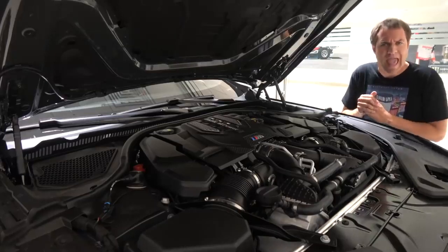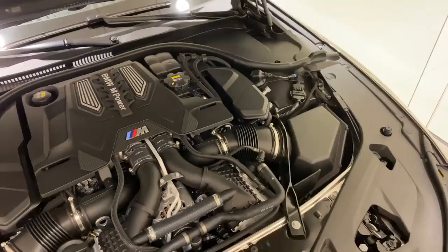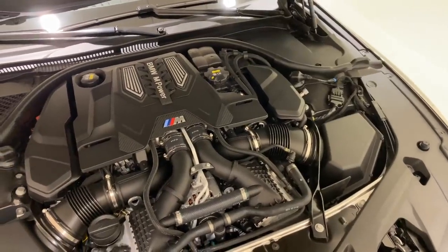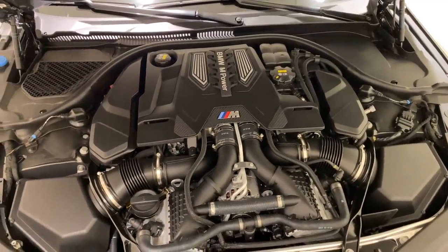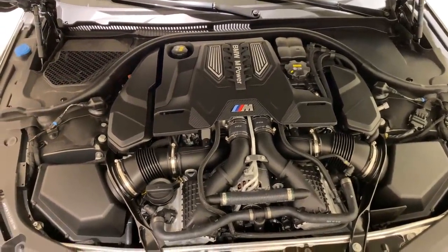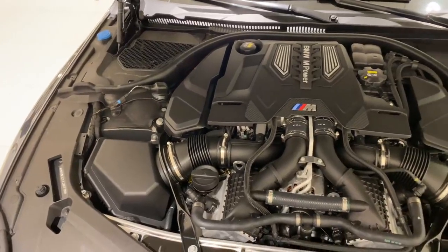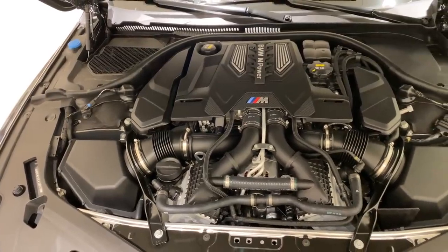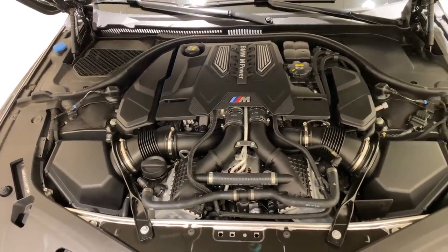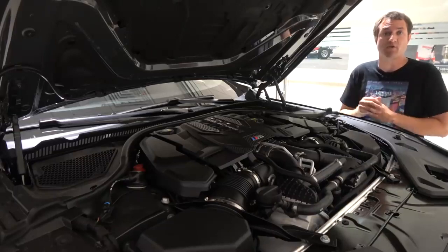Moving around to the front of the M8 and into the engine compartment, you can see the engine — a twin-turbo V8. It is worth noting this is a very powerful engine: 617 horsepower. It's the same engine that's in the new BMW M5 Competition, and it really makes this into the ultimate BMW M car.